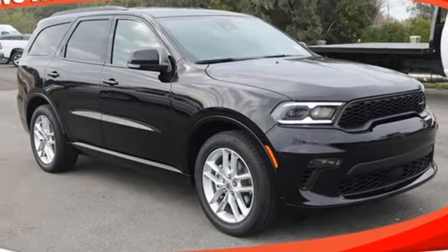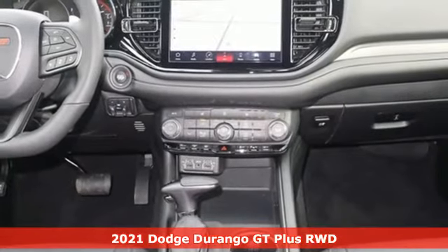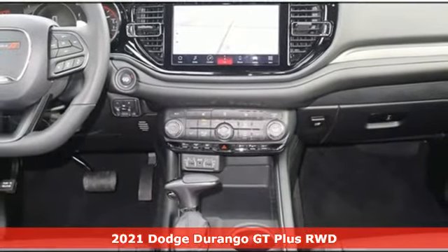Here's a new 2021 Dodge Durango. Take command of a full-strength SUV that simply never settles.